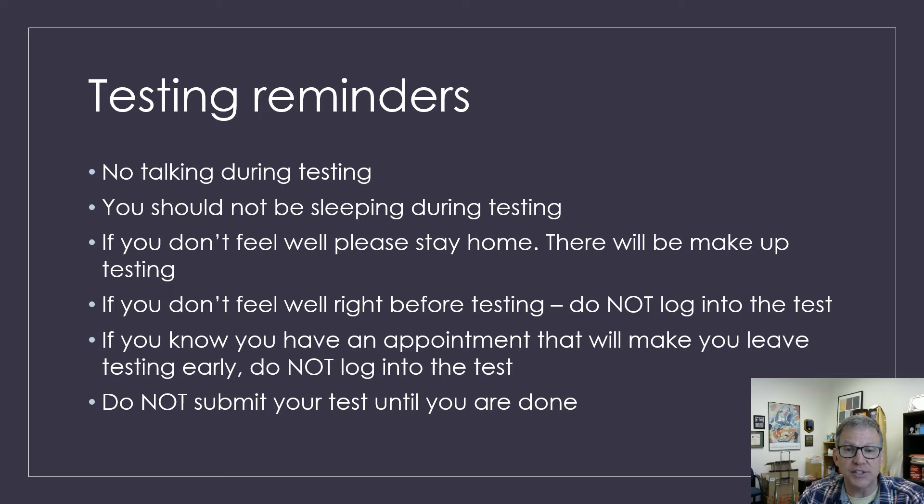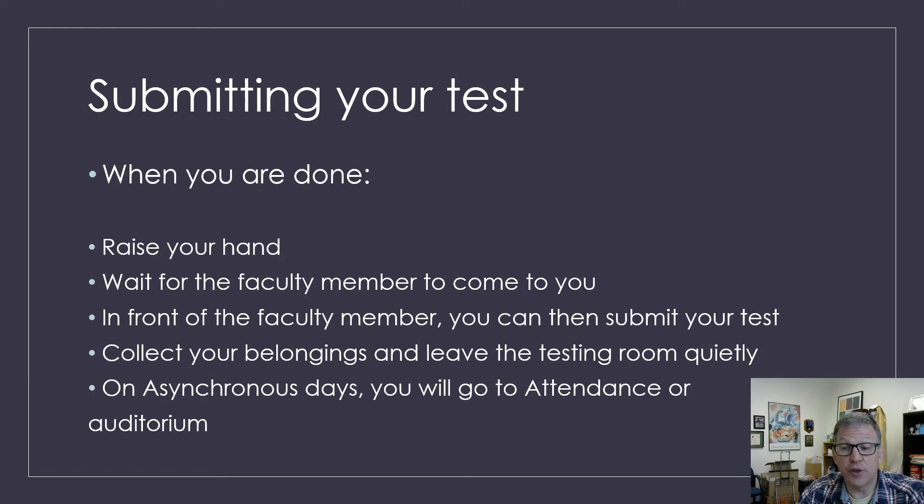When you're done with your SOL test, we ask that you raise your hand — don't submit without a faculty member coming over. When the faculty member comes over to you, they'll walk you through submitting it. You'll submit on your own, and when you're done, you will collect your belongings and leave the test room quietly. On asynchronous days, you'll either report directly to the attendance office to leave, go to the auditorium to wait, or stay in the auditorium for the rest of the day. If it's a retesting day or makeup day, you'll just go right back to class.